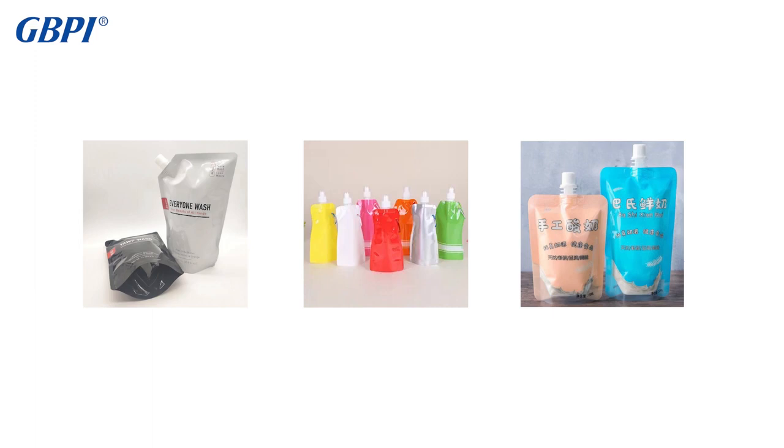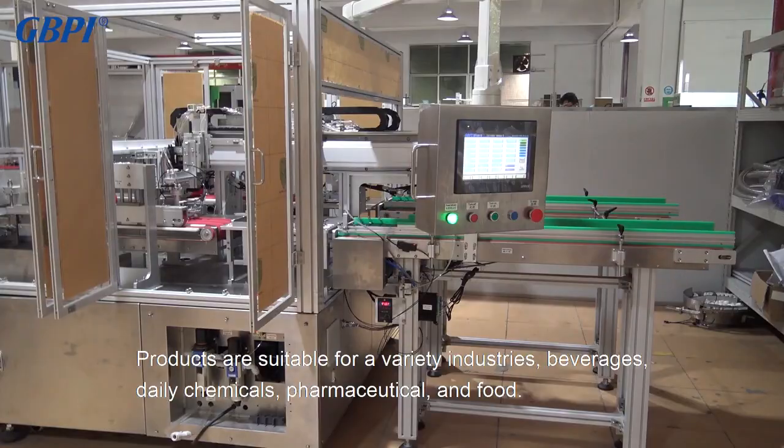Products are suitable for a variety of industries, including beverages, daily chemicals, pharmaceutical, and food.